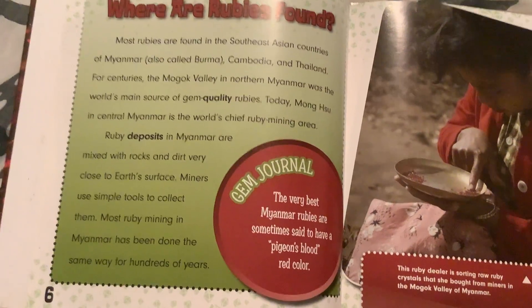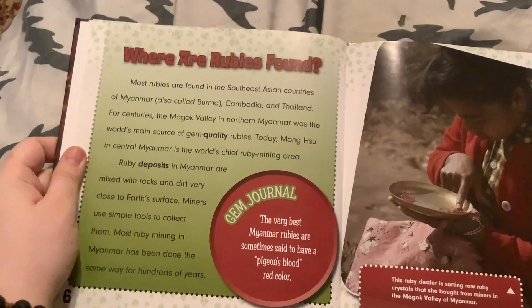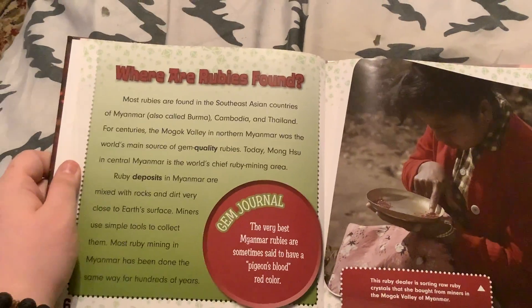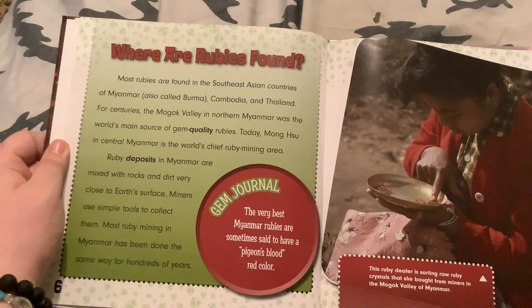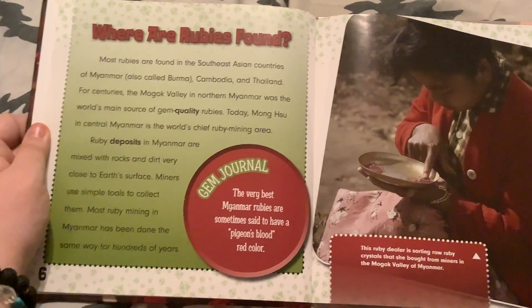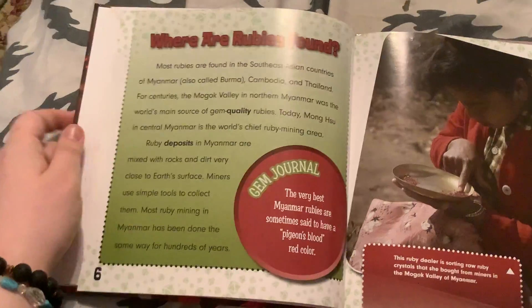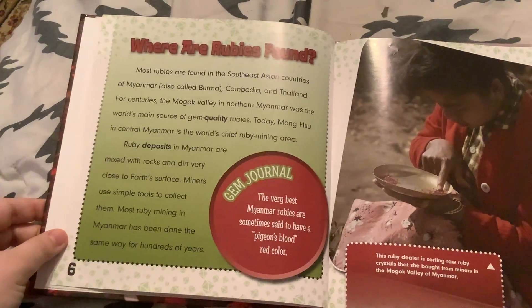Today, Monywa in central Myanmar is the world's chief ruby mining area. Ruby deposits in Myanmar are mixed with rocks and dirt very close to earth's surface. Miners use simple tools to collect them. Most ruby mining in Myanmar has been done the same way for hundreds of years.